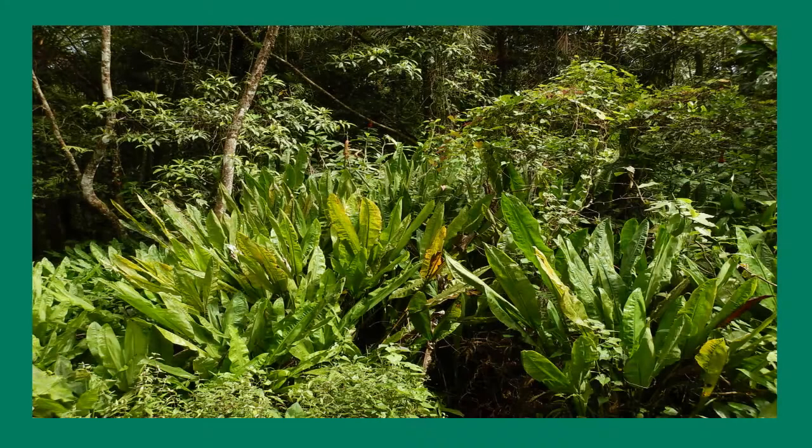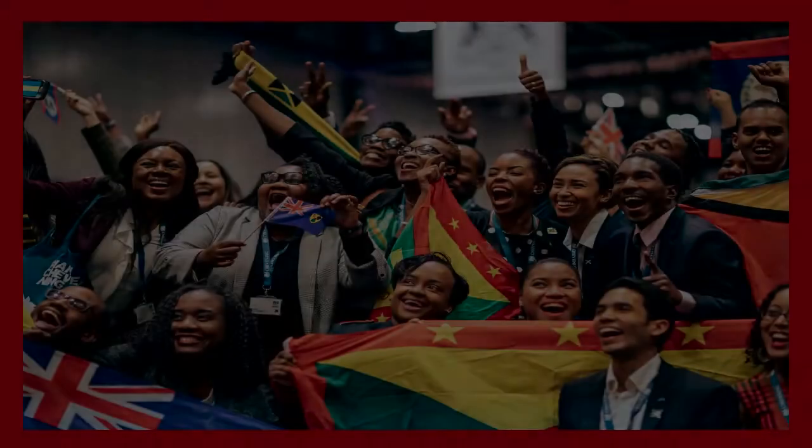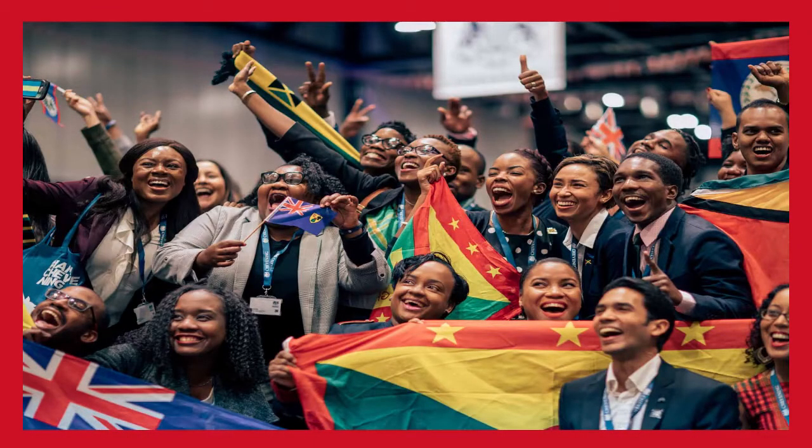First, we have green. The green epitomizes the island's vegetation and agriculture, while the yellow evokes the sun as well as the warmth and wisdom of Grenadians. The red, in contrast, represents harmony,